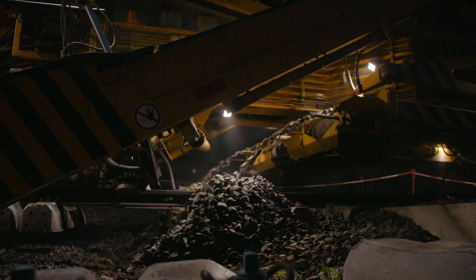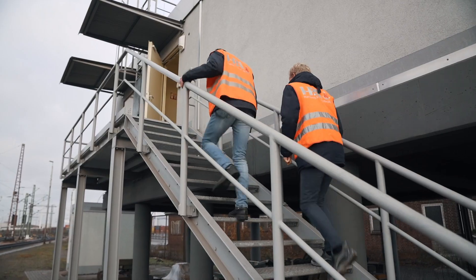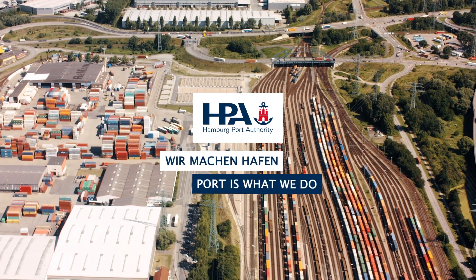We have a project volume of about 8 million euros, which for the Port Railway is the biggest job we've had so far in the signals and safety technology department. That's because the Port Railway is gearing up for the future, and we're joining them in a new episode of Port is what we do.